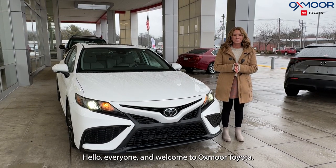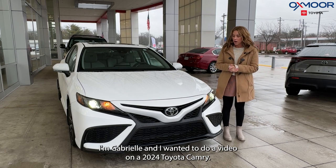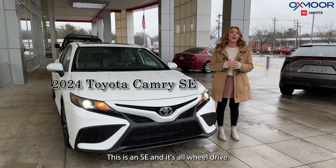Hello everyone! Welcome to Oxmoor Toyota. I'm Gabrielle and I wanted to do a video on a 2024 Toyota Camry. This is an SE and it's all-wheel drive.